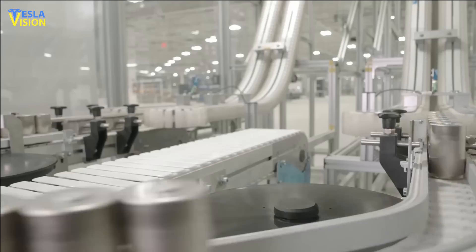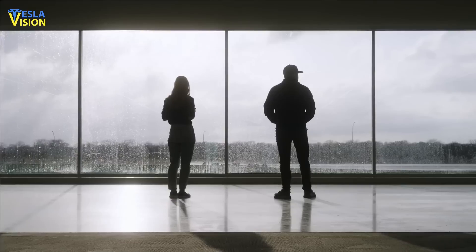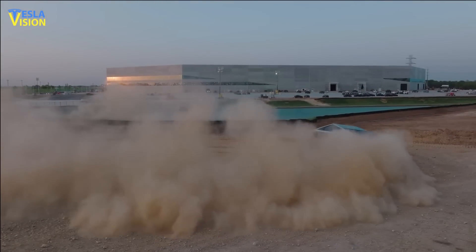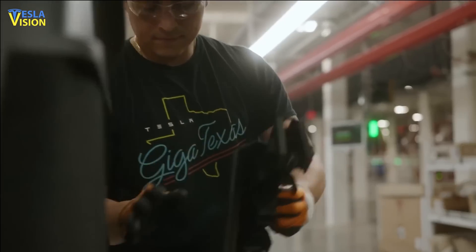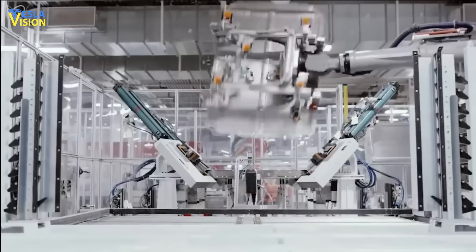Tesla is also continuing to explore opportunities for densification and investment reduction in future factory build-outs, such as in Nevada. These efforts demonstrate Tesla's commitment to developing more cost-effective and sustainable energy solutions for the future.